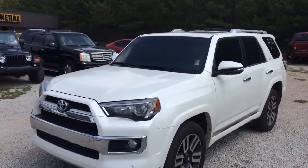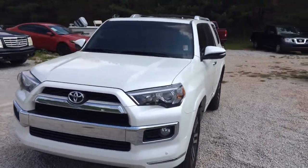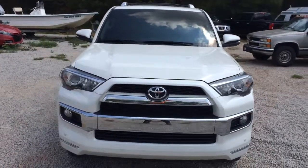Hey Henry, this is Brendan Rutherford here at Jimmy Britt Chevy. I'm going to give you a quick walk around of this 2015 Toyota 4Runner you inquired about.